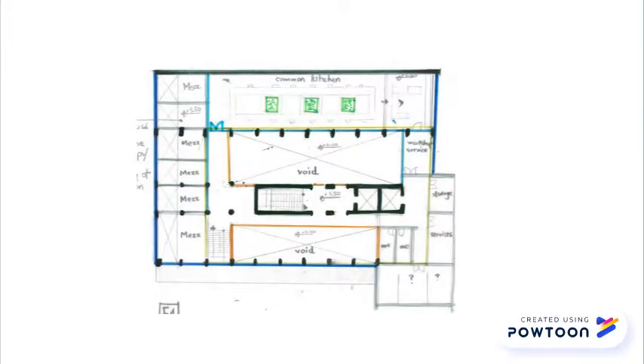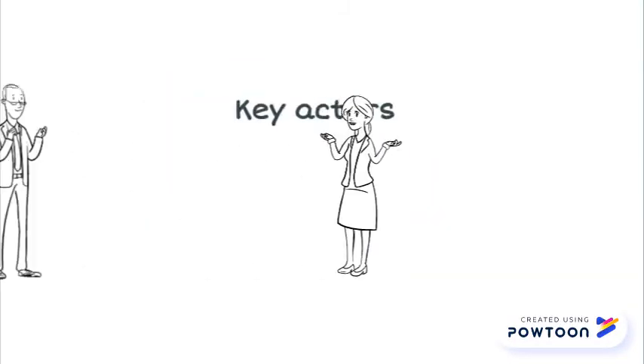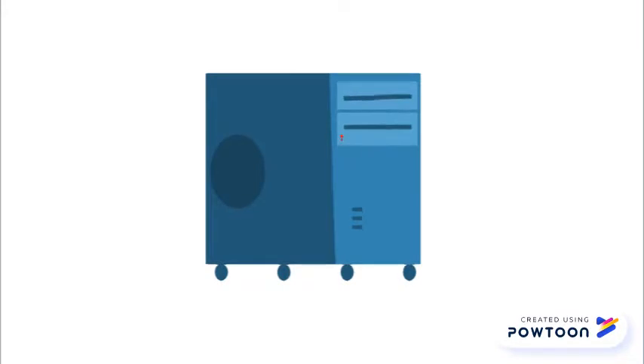Together with the design team we envisioned where social spaces will be in the tower and how to organize them organically. We contacted 10 key actors to get additional ideas and support. We are creating a database with important information to support our concept and we are preparing the social layout for the final documents.